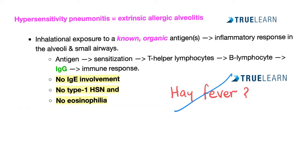Hay fever is not the same as hypersensitivity pneumonitis. Hay fever is a type 1 hypersensitivity reaction, involving IgE and eosinophils. However, hypersensitivity pneumonitis is mostly type 3. Hypersensitivity pneumonitis has no IgE and no eosinophilia because it is not a type 1 hypersensitivity reaction.